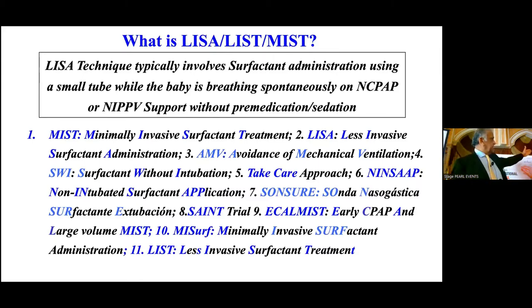LISA has at least 11 different names: MIST — minimally invasive surfactant treatment; LIST or LISA; avoidance of mechanical ventilation from Germany; surfactant without intubation; TAKE CARE approach from Turkey; NINSA — non-intubation surfactant application. Different countries and different investigators have given different names, but all of them basically mean giving surfactant to a baby who is breathing spontaneously through a small tube — not an endotracheal tube — and no positive pressure is applied to push the surfactant in.